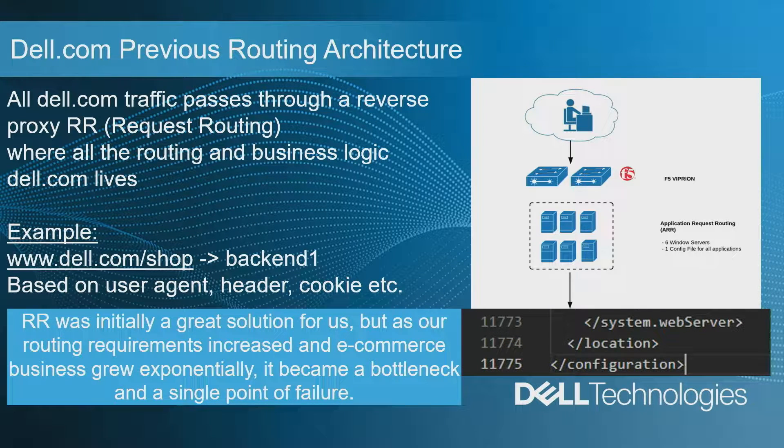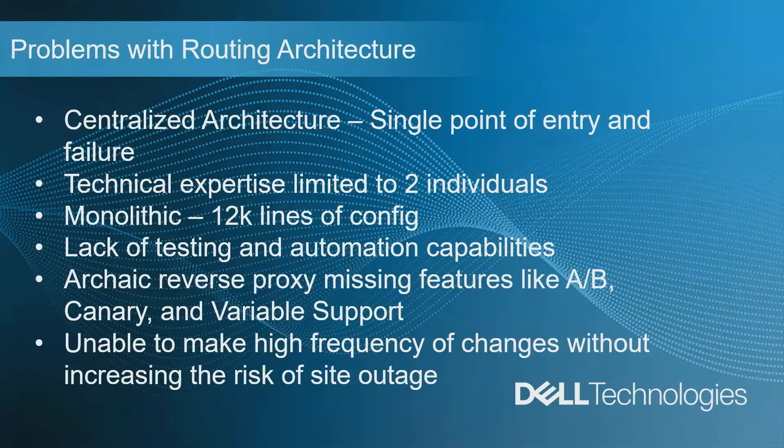Just to give you an idea — that's 12,000 lines of config in a single config file. If I was to print that out, it would be the size of a small paperback novel. So the problems with the existing architecture: it was centralized, a single point of entry and failure. Technical expertise to manage that complex solution was limited to very few individuals. It was obviously monolithic — no argument there, 12,000 lines of config. It lacked basic testing and automation capabilities. And features like A/B testing, canary, and blue-green variable support were not available out of the box. Because of all these reasons, we were unable to make a high frequency of change to our production environments without increasing the risk of site outage.